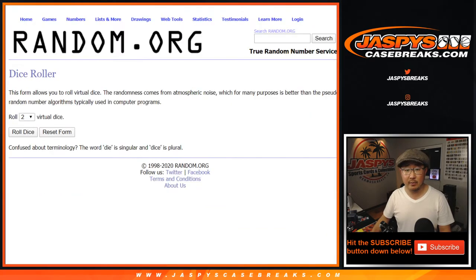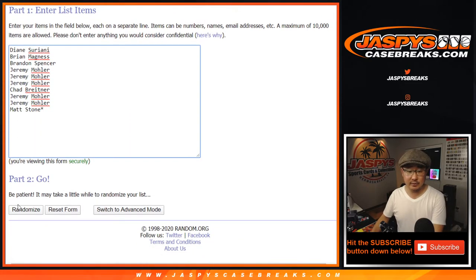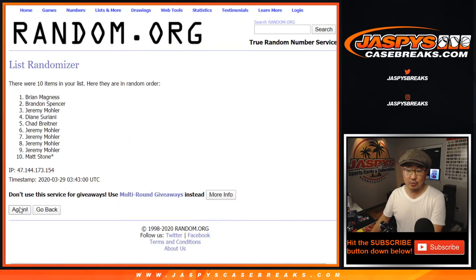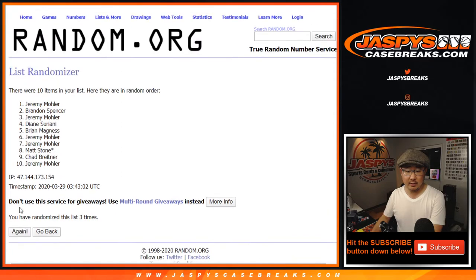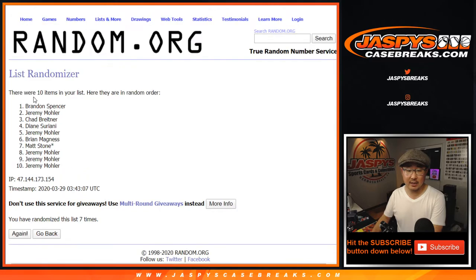Big thanks to these folks right here — these are the numbers right here. Let's roll it, let's randomize it: 1 and a 6, 7 times for each list — 1, 2, 3, 4, 5, 6, and 7, the final time.